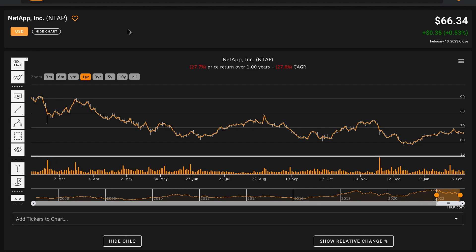Hello and welcome back to Global Value. In today's video, we're performing a fundamental stock analysis of NetApp Inc., ticker symbol NTAP. We're looking at NetApp today as a subscriber request, so shout out to Mitchell for recommending the business.